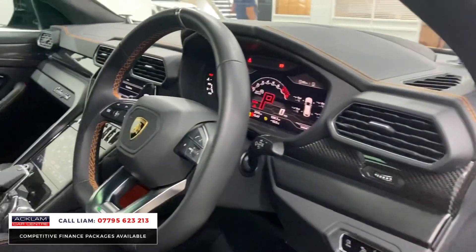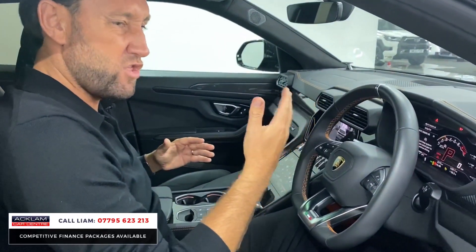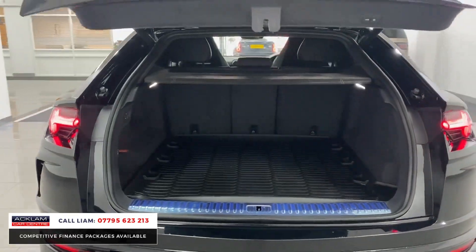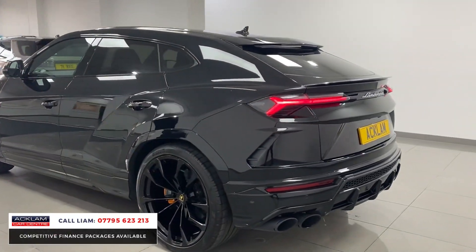They keep coming thick and fast — Lamborghini Urus. We've already sold five of these cars this month. This car is finished in Nero Helena, which is black, but it's all about the specification.